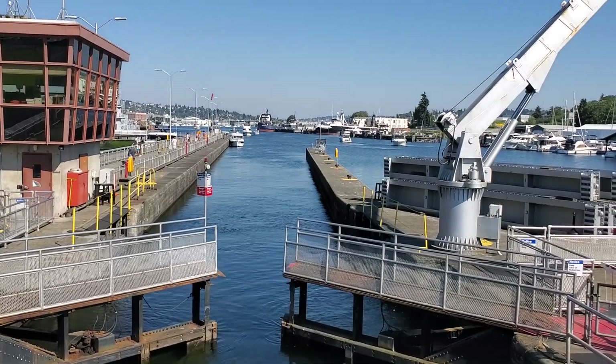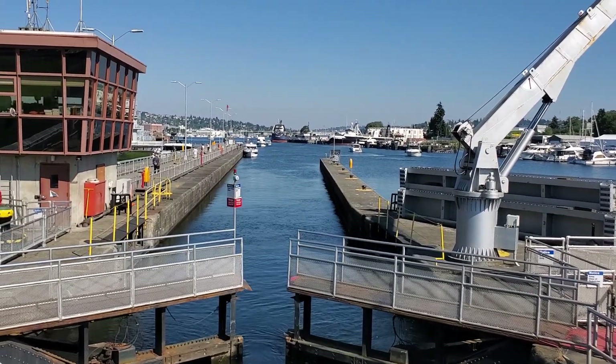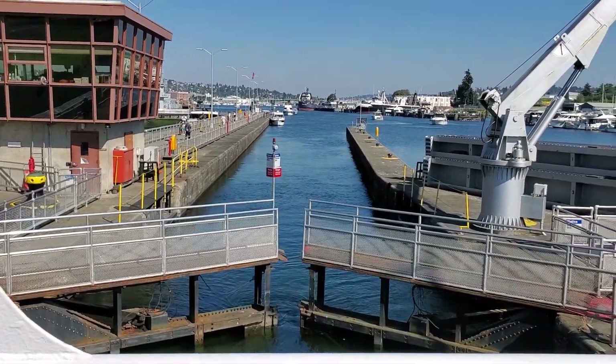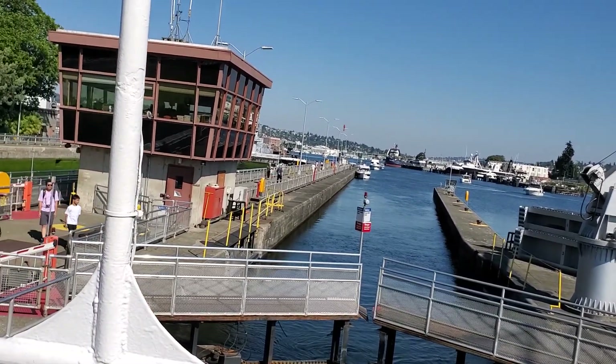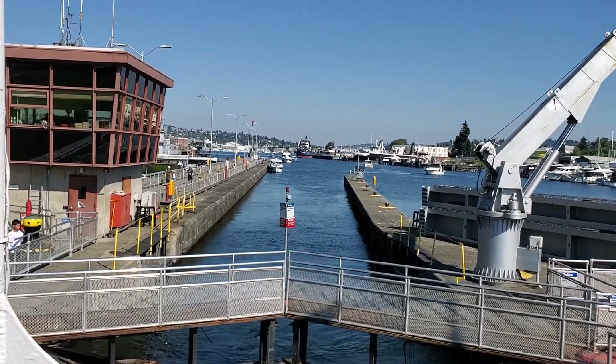Sean has us all tied off to this floating wall here. If you look over the right hand side — the starboard side — you'll see this wall with numbers, and you'll see Sean just finishing up. That wall is going to float down with us.